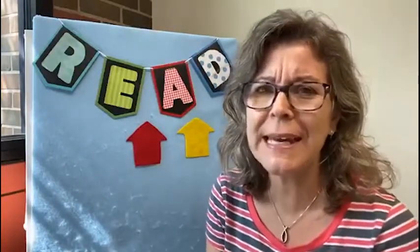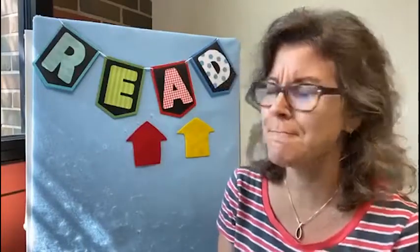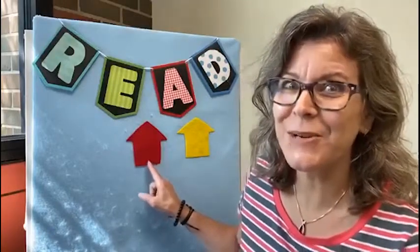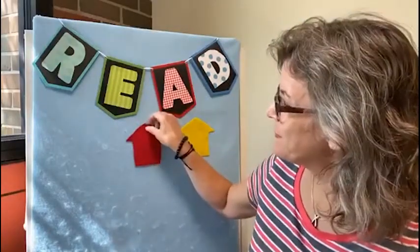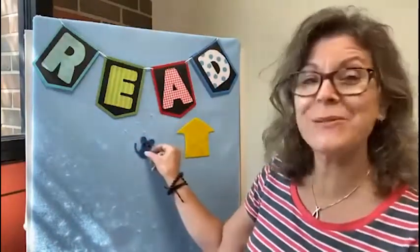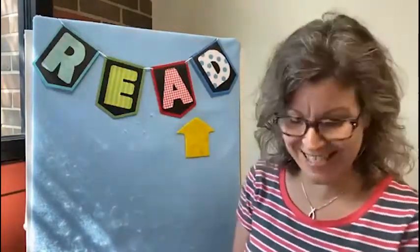Let's say our rhyme again. Little mouse, little mouse, come on out and play. We want to know where you're hiding today. Which color? Orange? Let's do it. No, he's not there today. Red? Let's do it. There's the mouse! The mouse was hiding in the red house today.